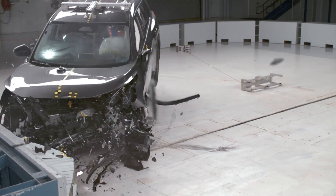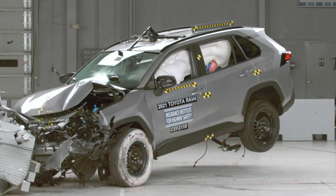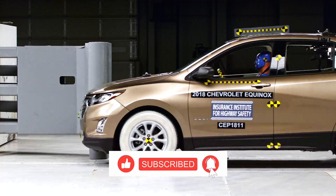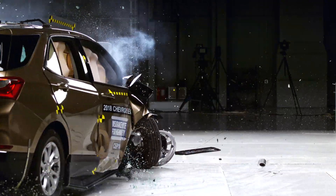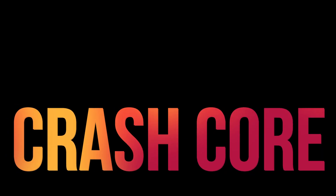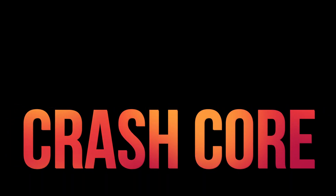For example, the Nissan Rogue, Subaru Forester, Toyota RAV4, and Mazda's CX-5 and CX-50 would all make a safer option. Hopefully, GM makes the necessary changes to the Equinox and the Terrain to improve rear seat safety. If you found this interesting, please subscribe to see more captivating videos about auto safety.